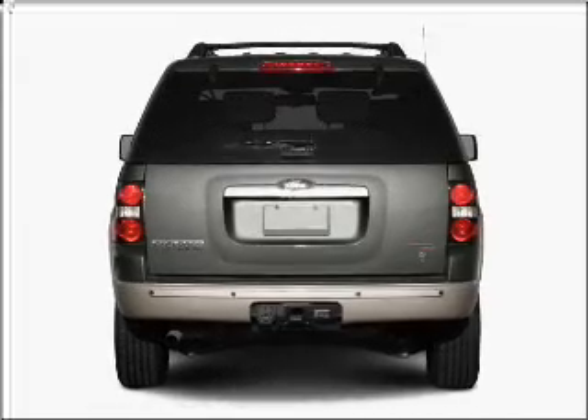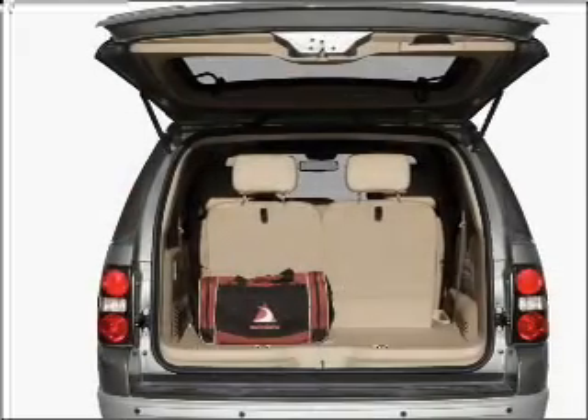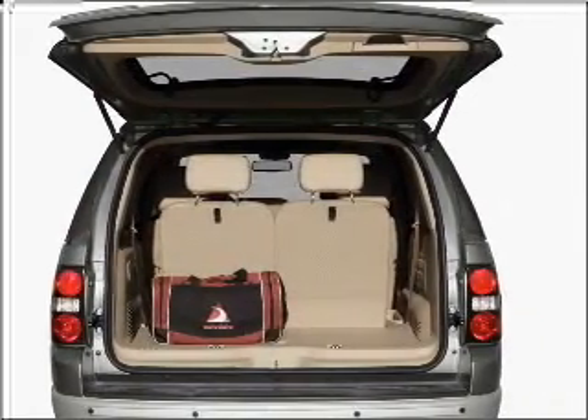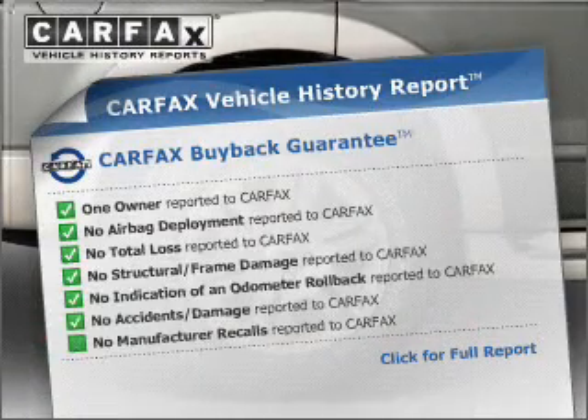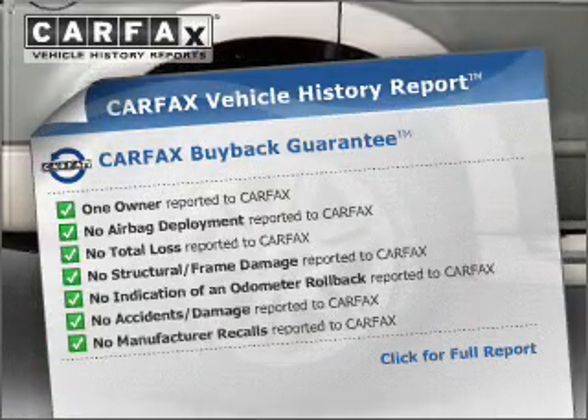Premium wheels give a more luxurious look. The anti-lock braking system will help deliver you safely to your destination. Know the history on this ride and greatly reduce your buying risk with the included Carfax Vehicle History Report.